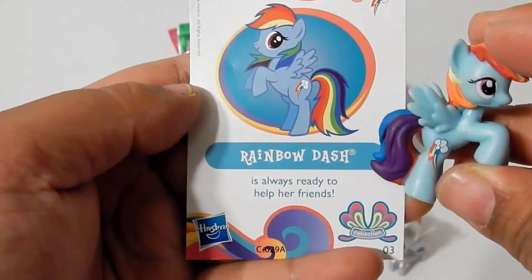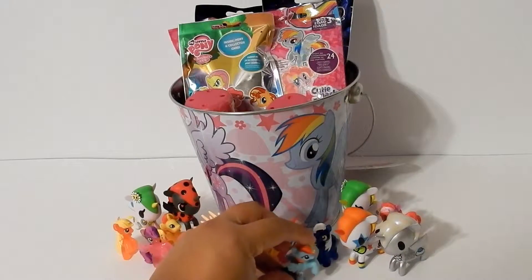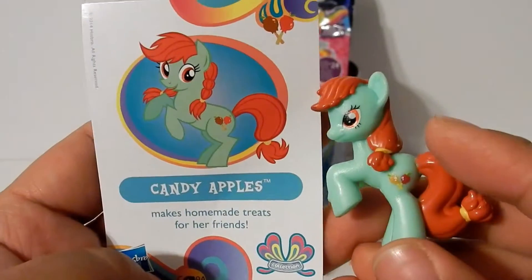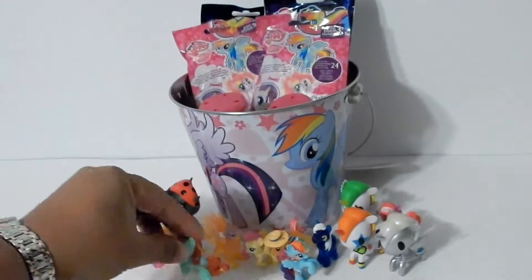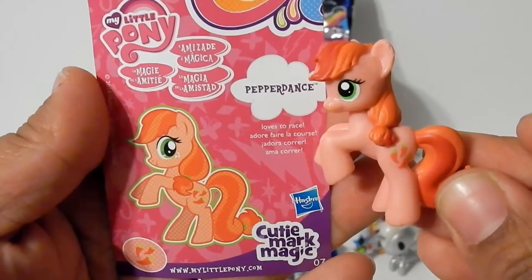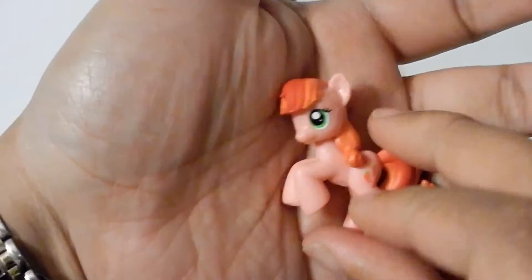Rainbow Dash is always ready to help her friends. Put Rainbow Dash over there. Applejack makes homemade treats for her friends. And here we got Pepper Dance — she loves to race, and she has a cutie mark of red peppers.